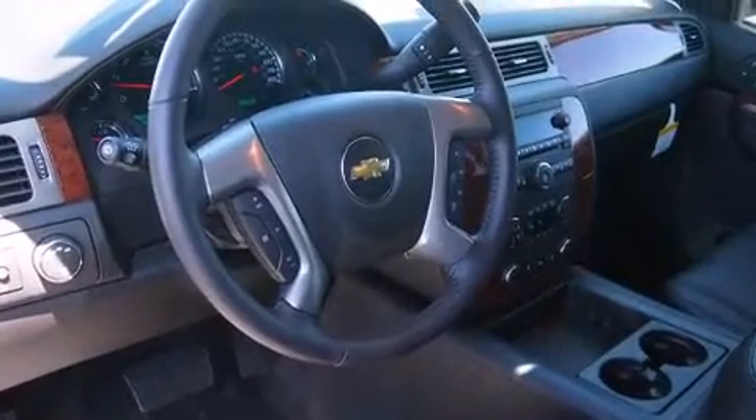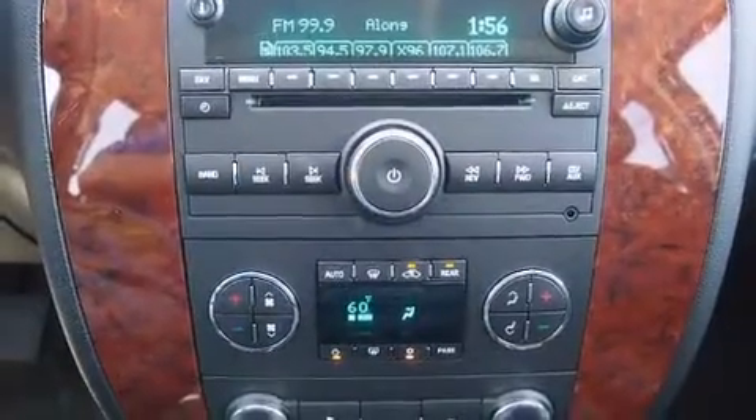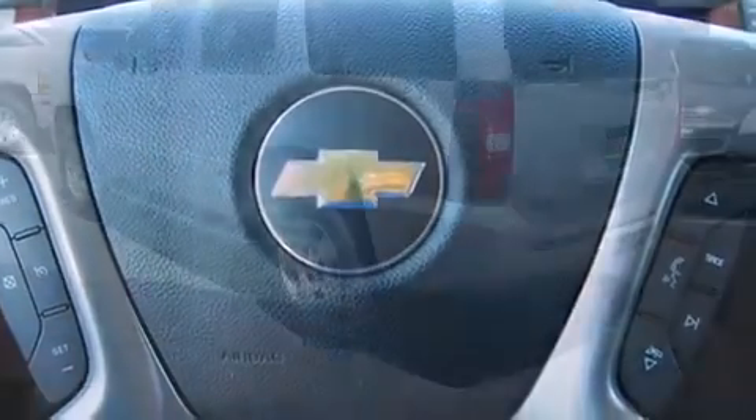You and your passengers will enjoy the stereo system, which includes a CD player with MP3 capability, rear-mounted audio controls, steering wheel-mounted audio controls, and nine speakers, providing excellent sound throughout the cabin.